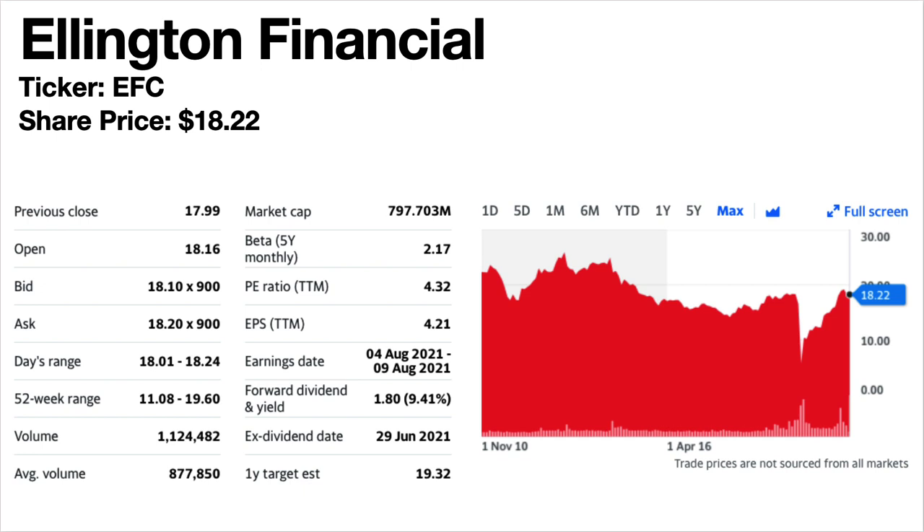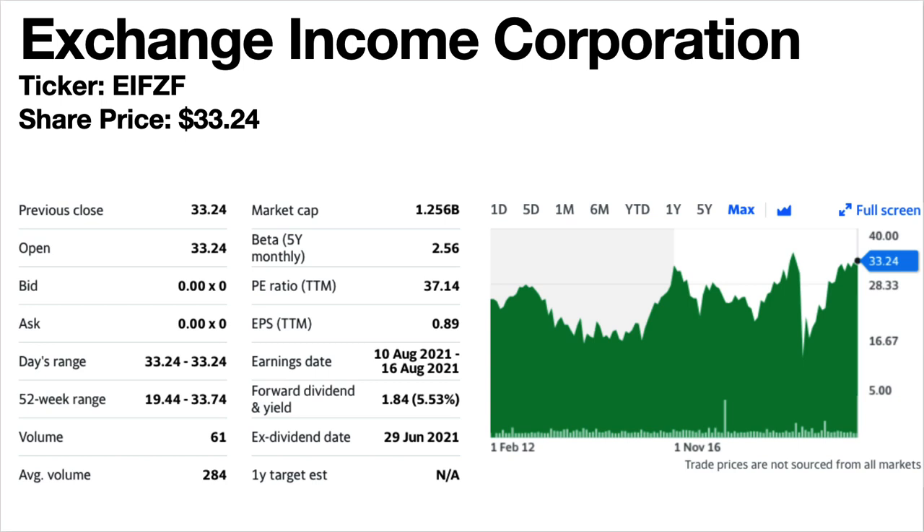Exchange Income Corporation, ticker symbol EIFZF. The share price is $33.24. The forward dividend yield is 5.53%. Exchange Income Corporation is a unique Canadian business which acquires companies in the aerospace, aviation and manufacturing sector — so this is your aviation play. The share price trend is volatile to flat but currently near its all-time highs. Dividends have been generally flat, dipped in March 2020, but have since recovered past that level to their highest level yet.